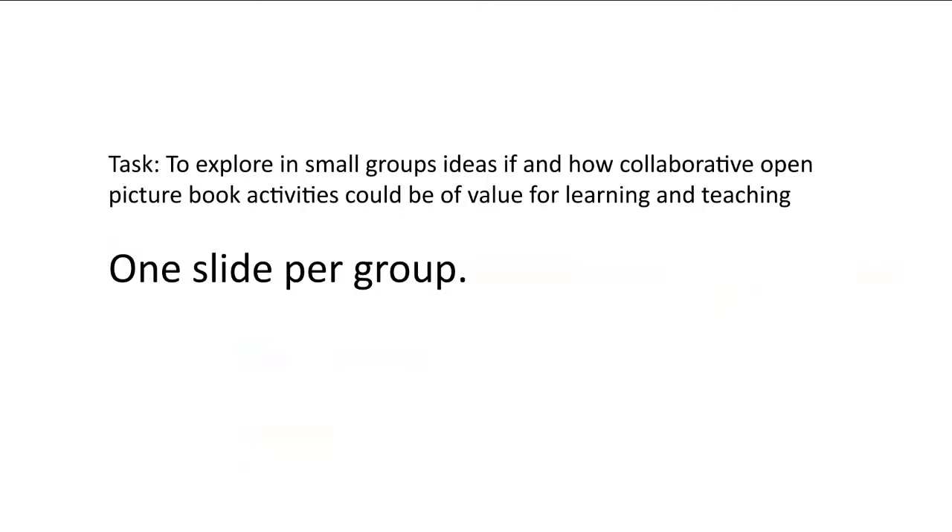The task is to explore in small groups, ideas about if and how collaborative open picture books activities could be of value for learning and teaching. Please feel free to explore any kind of possibility. We are not willing to give you any examples because we don't want to influence you. But if you have questions, we are here. We'll now be divided into small groups with support from our ALT supporter Emma.